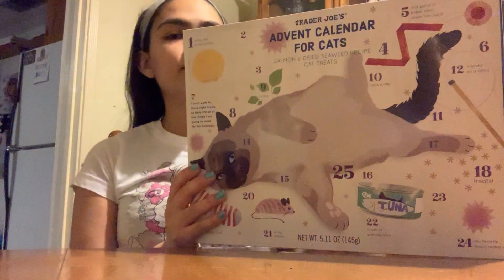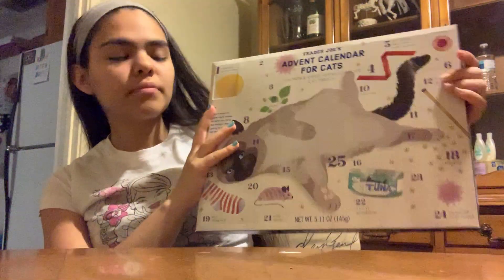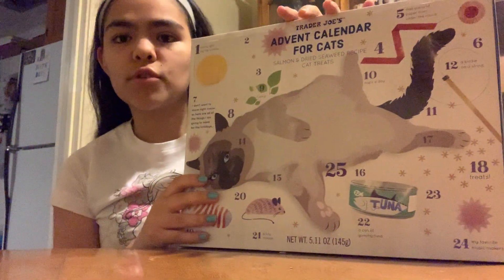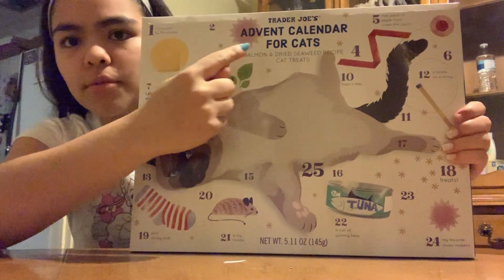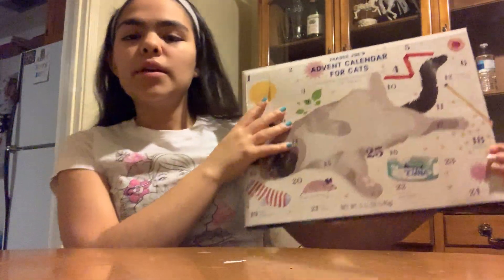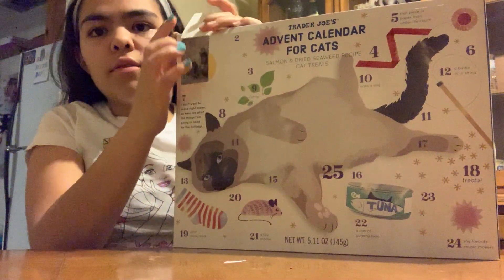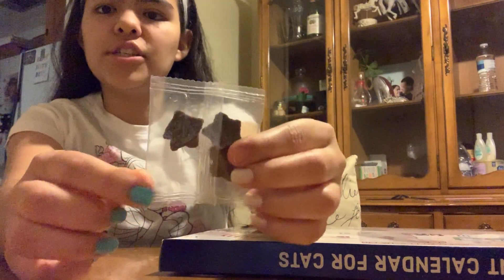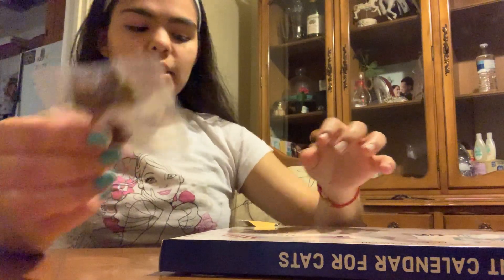If you don't know, an advent calendar is simply something like this — there's going to be a certain amount of numbers, usually about 10, 12, or 25. And there's always going to be a little surprise for every number. So I already opened the first one, which is number one, and there are three cat treats in here shaped as stars. So that's what this is.